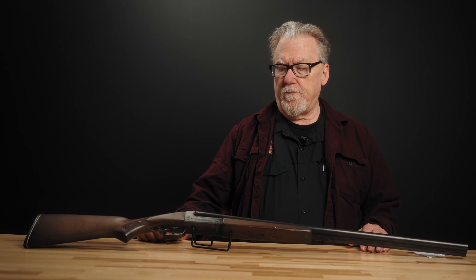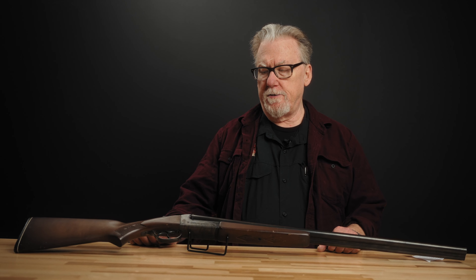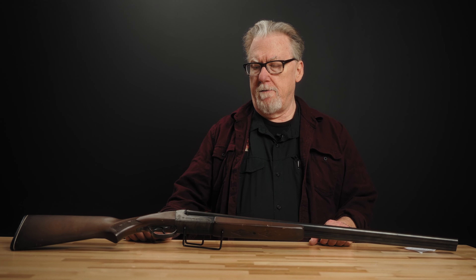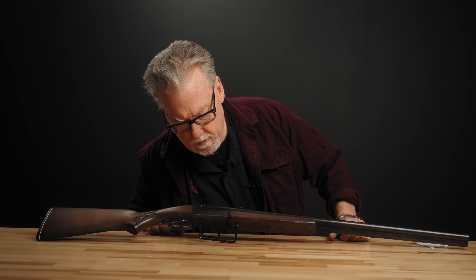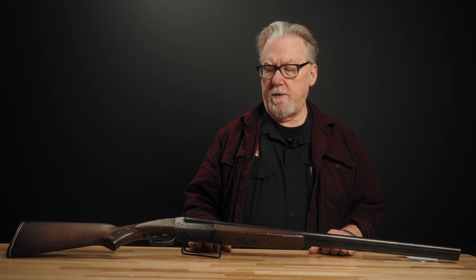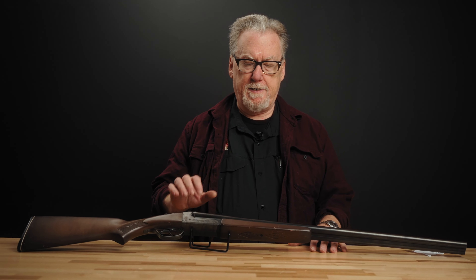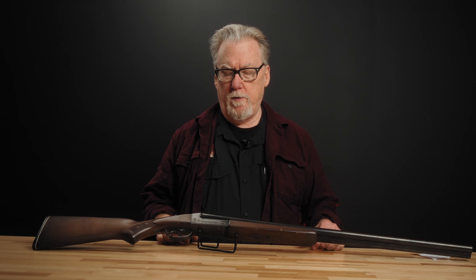As there were further design changes or features changed, we get series designations. You'll see the 311 Series A, Series B, Series C, and so forth. This particular one is a 311 Series H, so this is definitely a later gun. These can be somewhat hard to date depending on the era and when they were made.